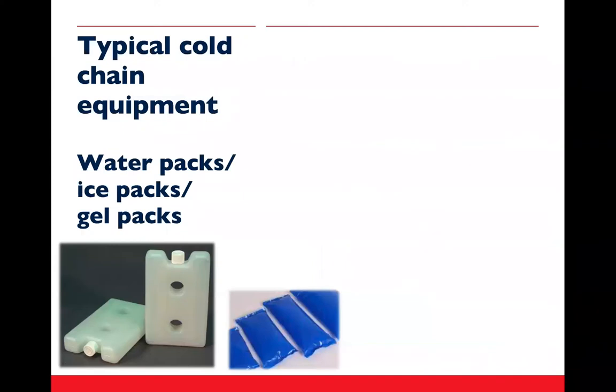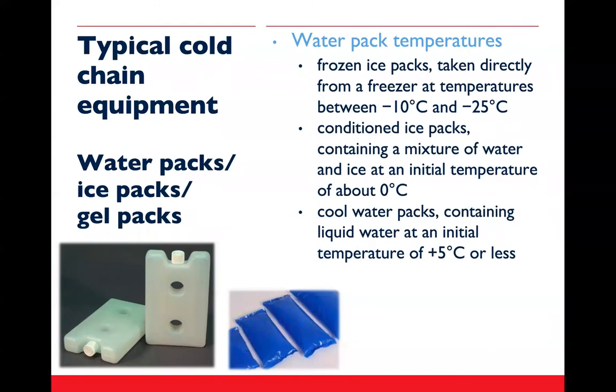An important associated item is water packs — also referred to as ice packs or gel packs — which are used to line the inside of cold boxes or vaccine carriers and keep vaccines at the required temperature range. It is important to use the correct number and size of water packs following the instructions inside the lid of the container. WHO recommends the use of pre-qualified water packs, and the appropriate temperature of the water packs will depend on the type of vaccine being transported.